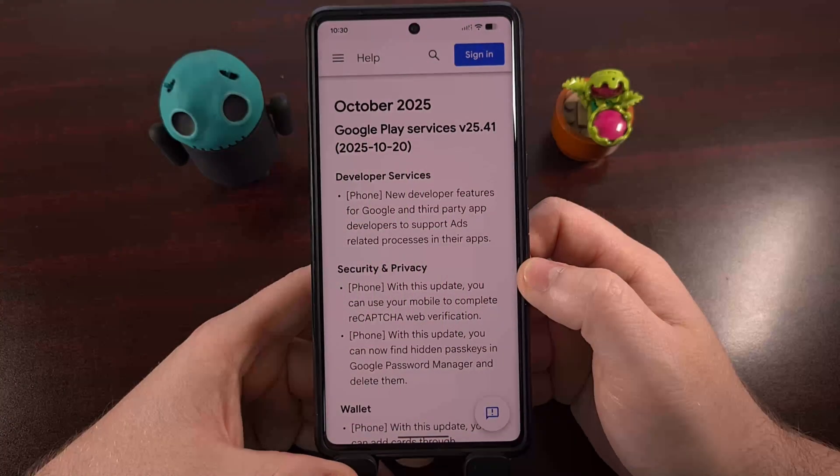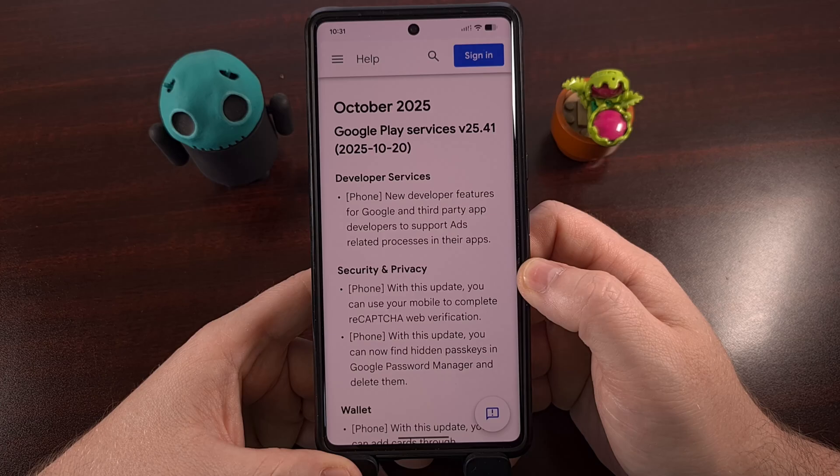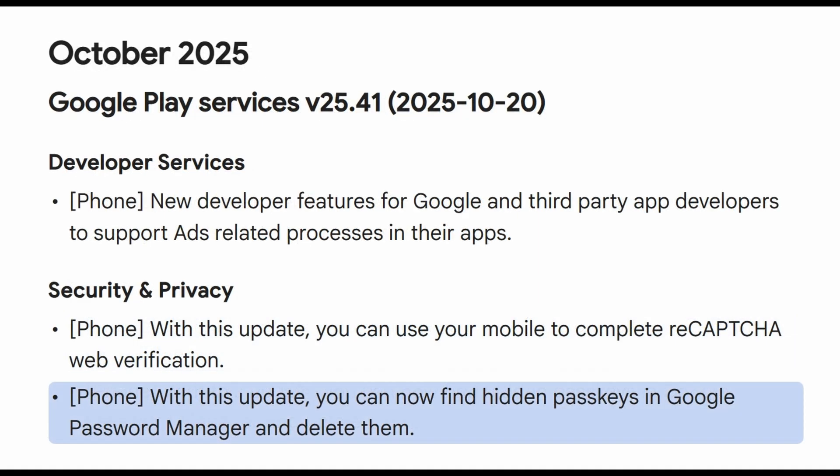You're going to be seeing the Google Play Services application updated to version 25.41, and once that has been installed, you'll be able to use your mobile phone to complete reCAPTCHA verification checks that are happening on the web. Google Password Manager is also getting a new feature that allows you to find hidden passkeys that are saved within the app, so that you can choose to delete them if you want.